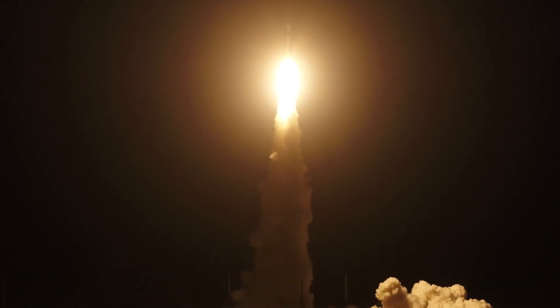Shortly after liftoff, Atlas begins a pitch-over to attain the proper flight path while minimizing the dynamic pressure the vehicle experiences during flight. To ensure crew safety and comfort, the Atlas V rolls to a heads-up position and uses booster engine throttling to limit vehicle acceleration to 3.5 Gs.